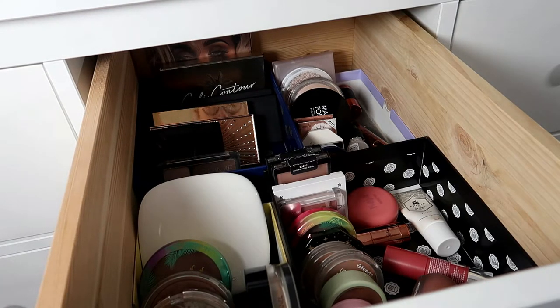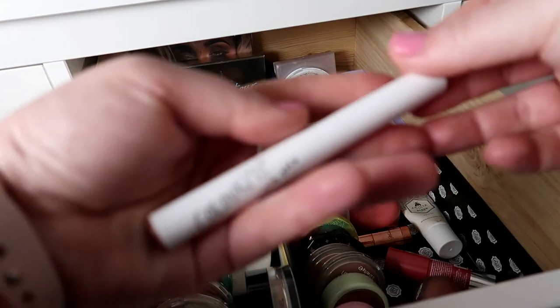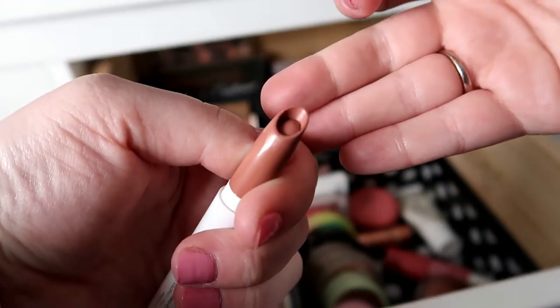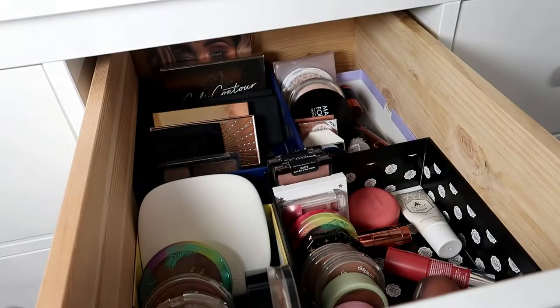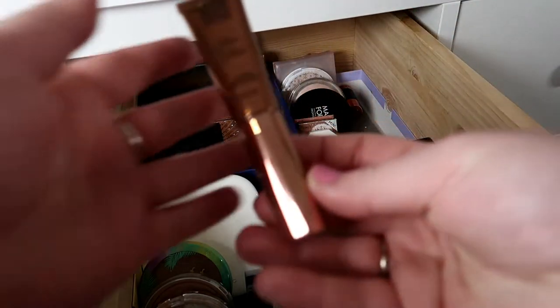For cream blush, I'm not going to pick one because — as you saw in my whole collection project pan introduction — I pulled the ColourPop Lippy Stick in the shade Parker. It's a beautiful color that I can also use on my cheeks, so I'm going to multi-purpose that this month.